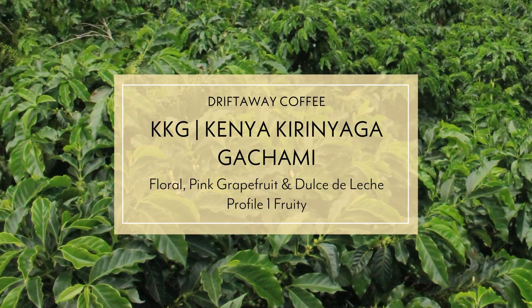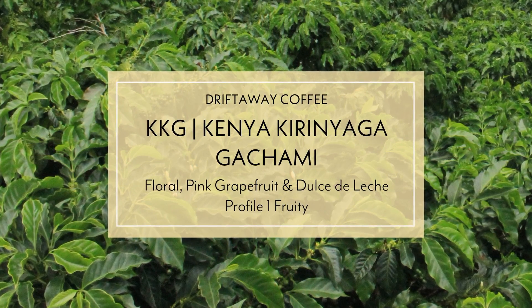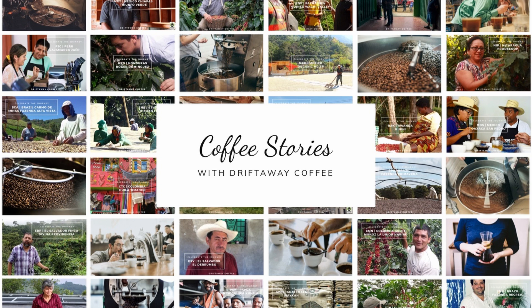Kenya - Gachami is the factory, Baragwi is the cooperative. In any case, this is the fruity profile and you can start ordering this coffee starting on November 4th. Last day to order will be December 1st. If you want more information on this coffee, you can go to driftaway.coffee/kkg. Thanks for watching Coffee Stories and I'll see you next month.